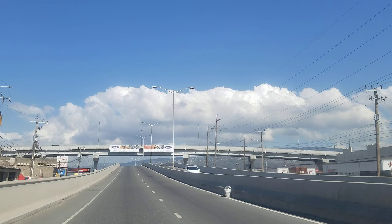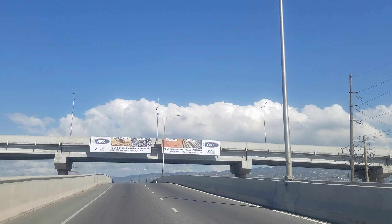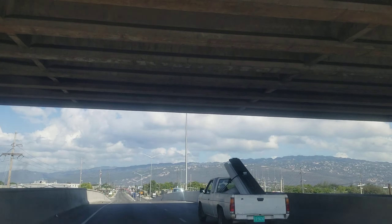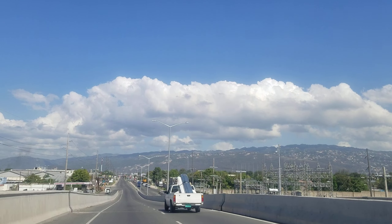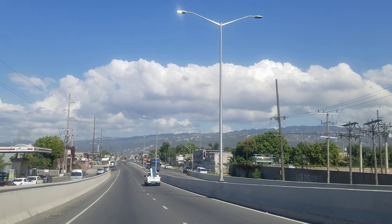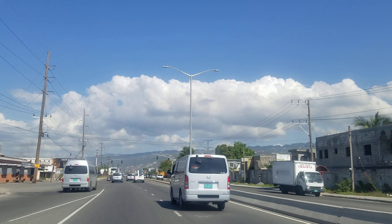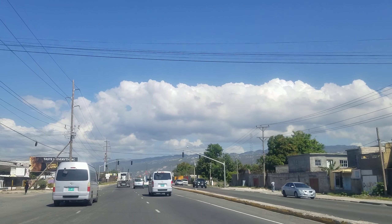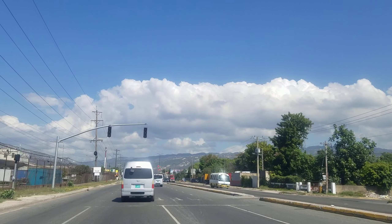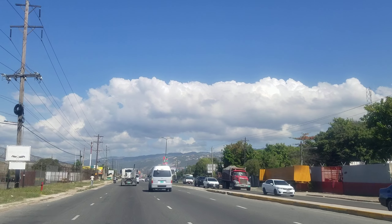We also have the Norman Manley Boulevard in Westmoreland in Negril, the Michael Manley Boulevard that takes you from downtown Kingston to the airport, and roads named after Governor Generals — Sir Florizel Glasspole Boulevard in Harbour View and Howard Cooke Boulevard in Montego Bay. This is not something new; we just need to speed up the process. It happens all over the world — many countries name highways after leaders, some even name airports and libraries after them.